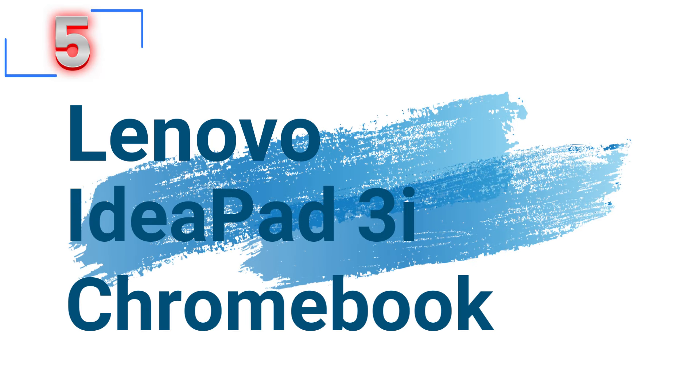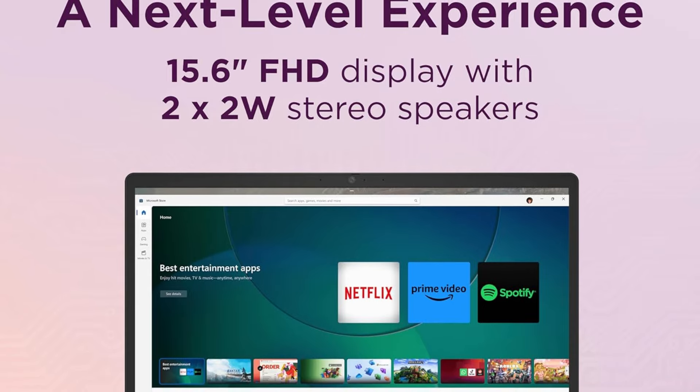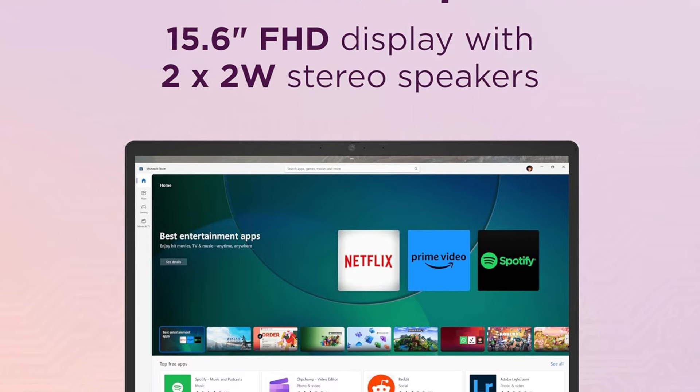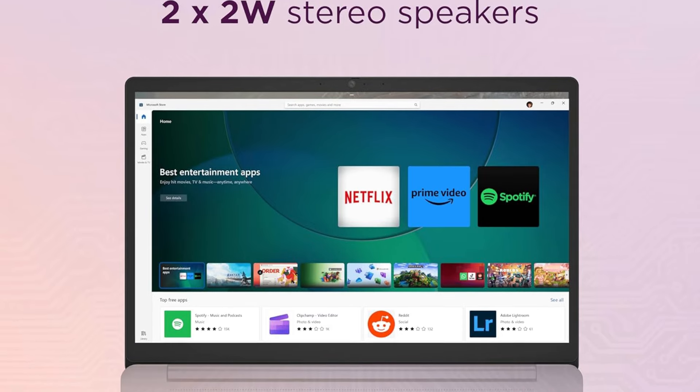So, let's get started! Number 5: Lenovo IdeaPad 3i Chromebook. The Lenovo IdeaPad is designed to meet the needs of modern users who demand power, flexibility, and performance. This sleek and efficient device offers a range of features that make it a standout choice in the Chromebook market.